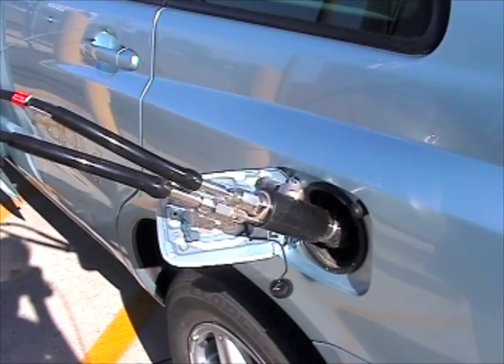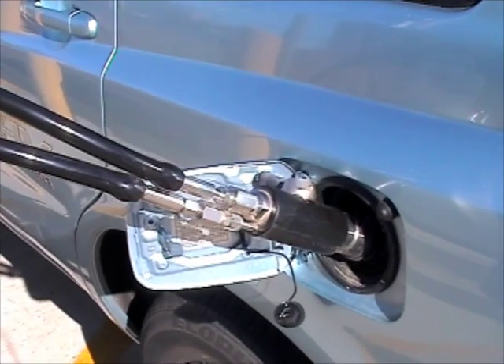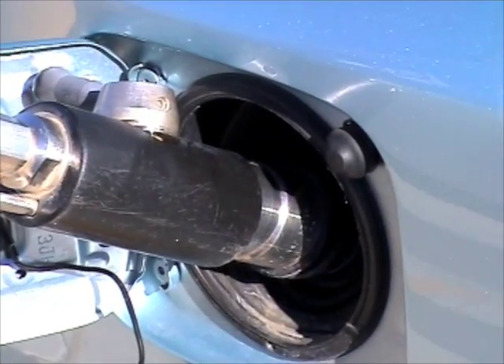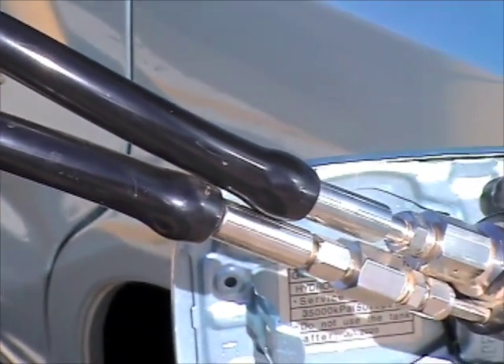It's at very high pressure — 5,000 PSI, or 35 megapascals. It fills four tanks in the Toyota for a total of three and a half kilograms of hydrogen, which has the energy content of about three and a half gallons of gasoline.